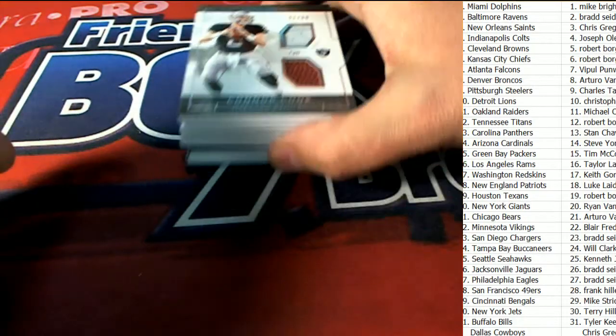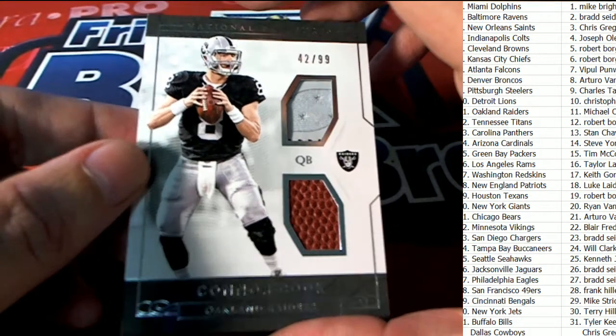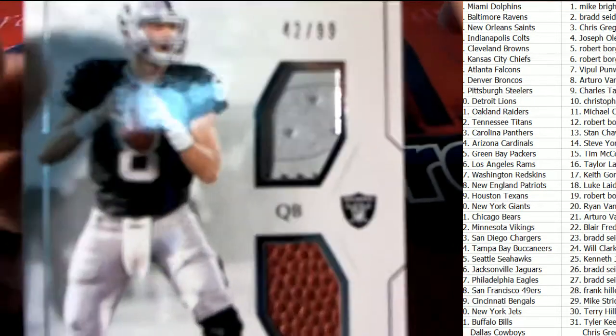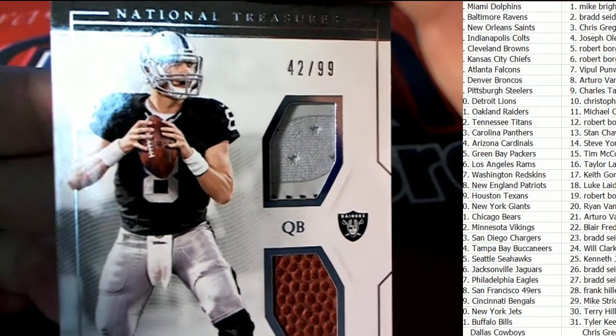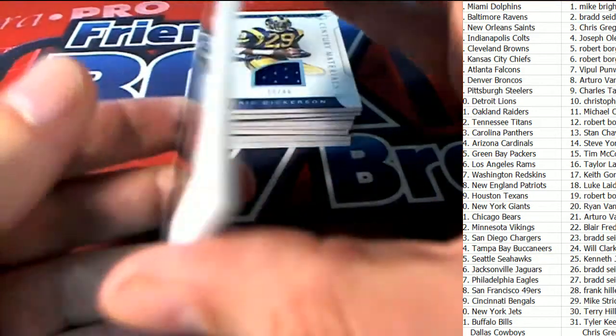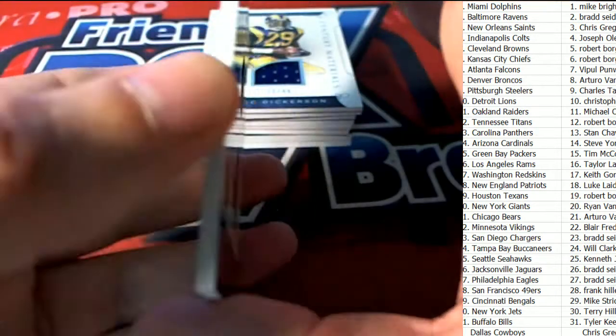Next up, it's going to be a Connor Cook, Oakland Raiders, 42 of 99 — Connor Cook. Oh man, oh would you look at that. Nice pull for Michael O., who owns Oakland.